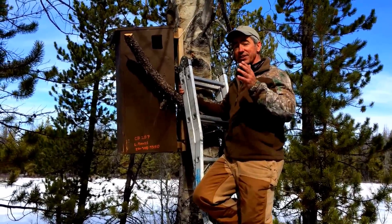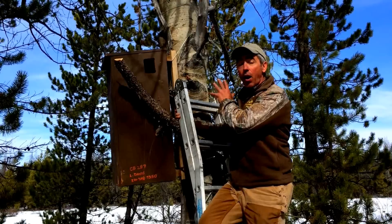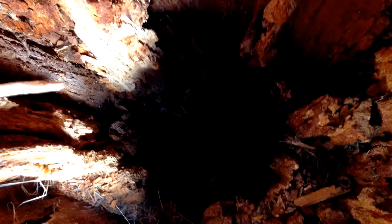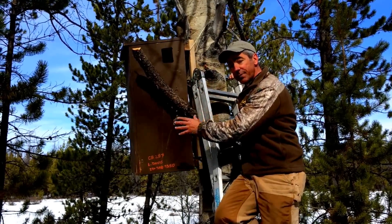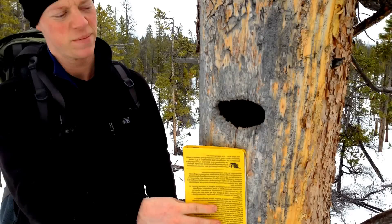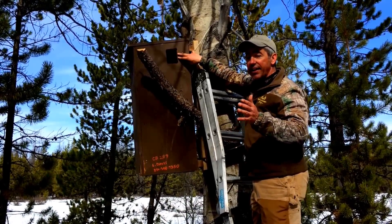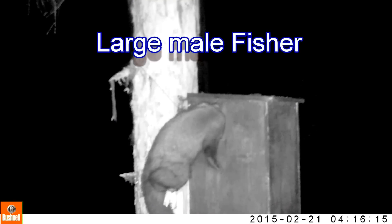We've designed our den boxes to mimic natural dens of fishers in BC. Fishers are the largest obligate cavity user we have in BC, meaning they always den inside a large tree with a heart rot cavity, and we've designed our den boxes to mimic that. They've got a large internal cavity — about a meter tall by 40 centimeters on each side. We've designed the hole to mimic what natural female dens have: about 3 by 4 inches, or 5 by 12 centimeters. We think females choose cavities with openings this size to exclude larger predators, including larger males, which are about twice the size of a female.